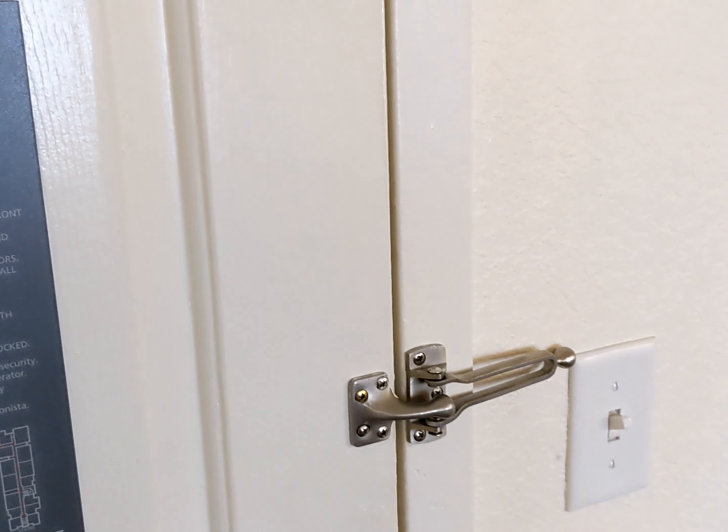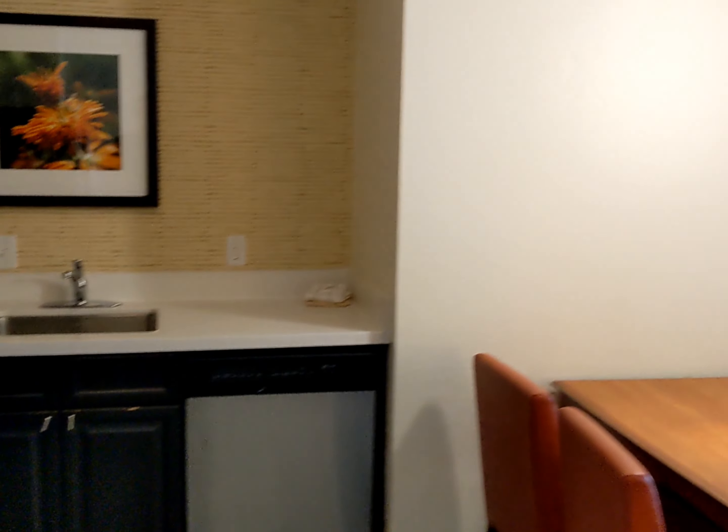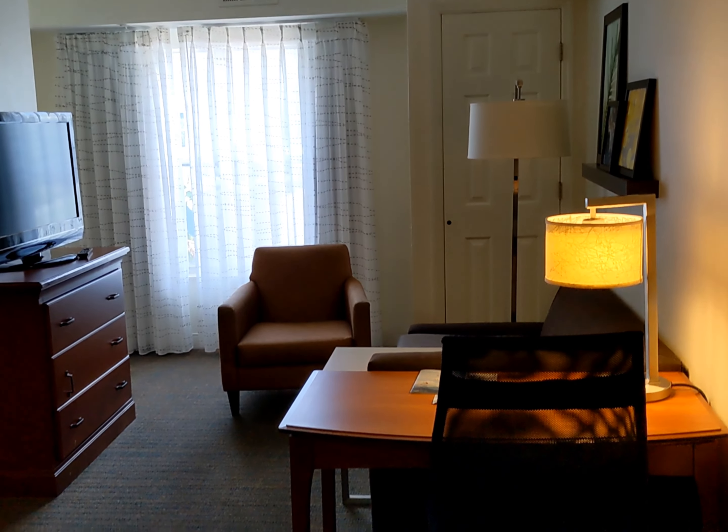This is the two-bedroom suite at the Residence Inn by Marriott, Lake Buena Vista. Come in the door here — here is the living room area.